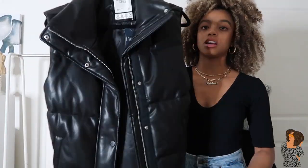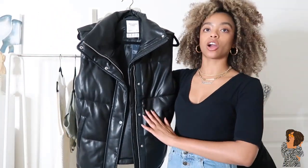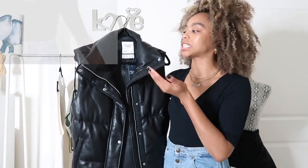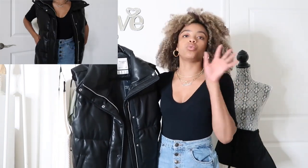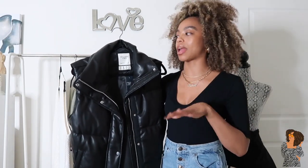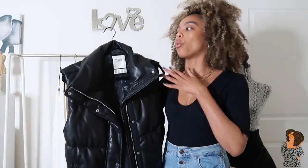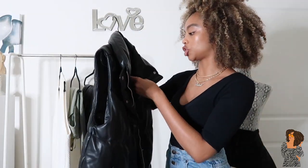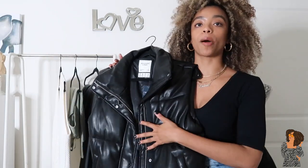First up is this beautiful faux leather vest, which I really like. I wanted to get it in black because black goes with everything — it's a neutral color. It's definitely a great layering piece; you can layer turtlenecks, a denim jacket, or even a dress underneath. You can really dress it up and down. I love the button detailing, and when it's on me it doesn't feel too snug or too loose — it's that perfect medium. I did get it in a size small and the original price was $99.